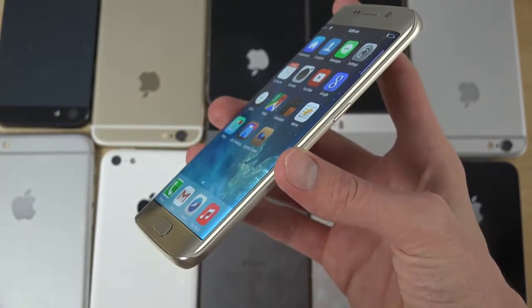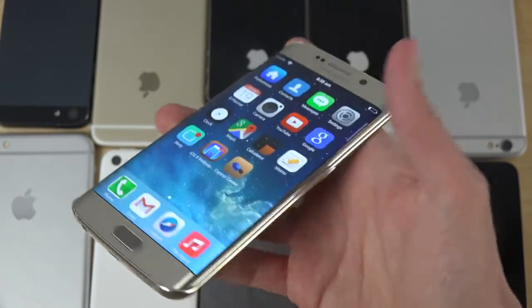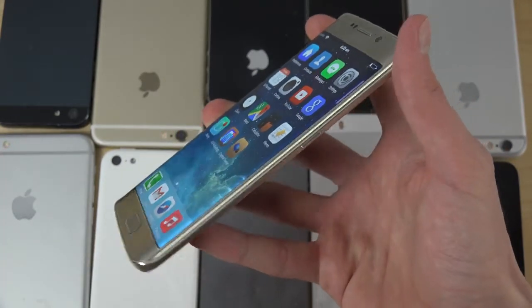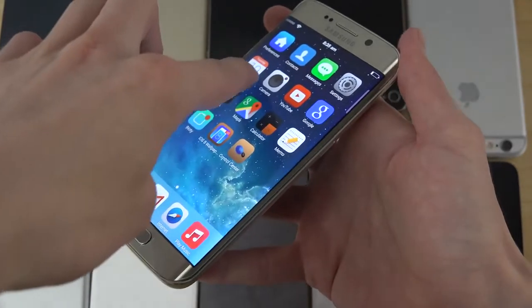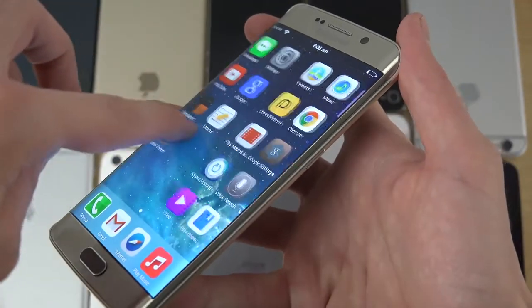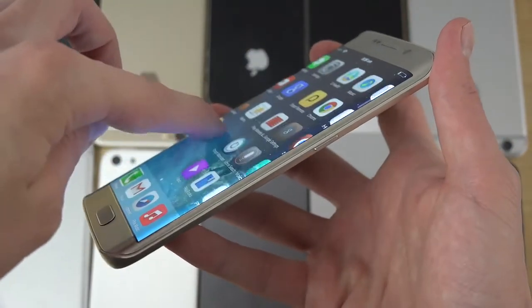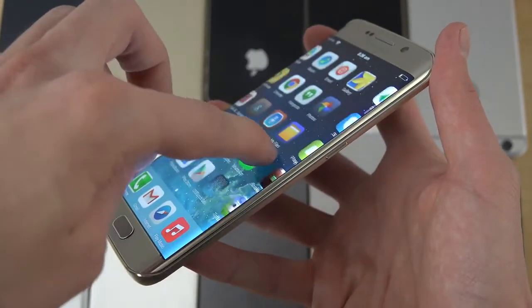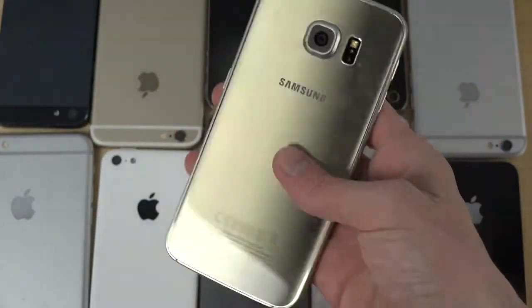They did that with the Note Edge and S6 Edge, and they're expecting to do that in more phones in the future. So Samsung is a step ahead of Apple at the moment in terms of design — I'm pretty sure most people would agree with that. You can see how beautiful that is. I really want to see that in the next generation iPhone — some kind of edge screen — because it really is the next level of design on phones, and maybe even going back to the glass back.